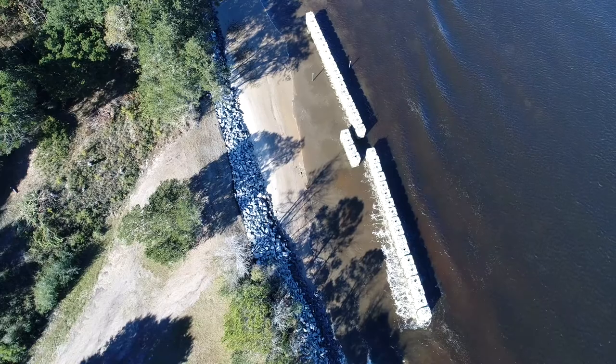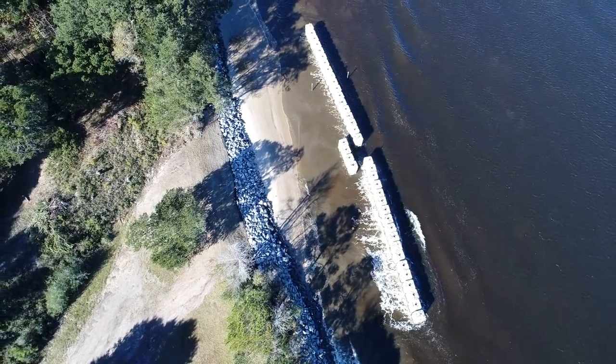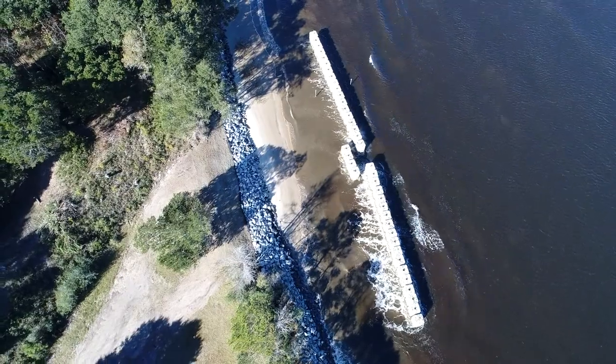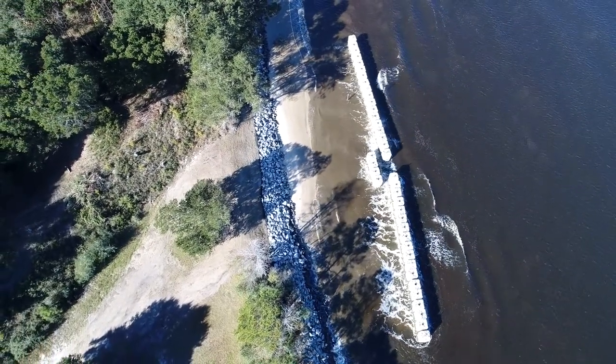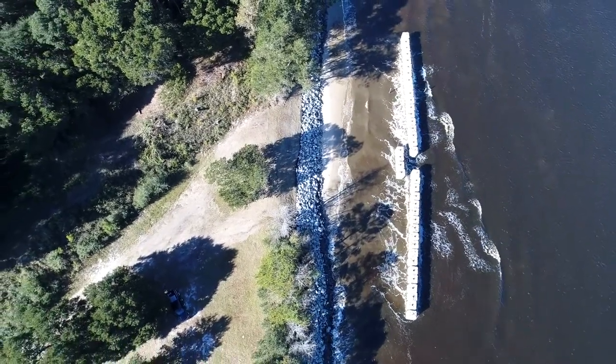As the footage clearly shows, the wave energy is being disrupted and reflected back out into the Cape Fear River, still allowing flushing for sedimentation on the west side, allowing for shoreline growth.